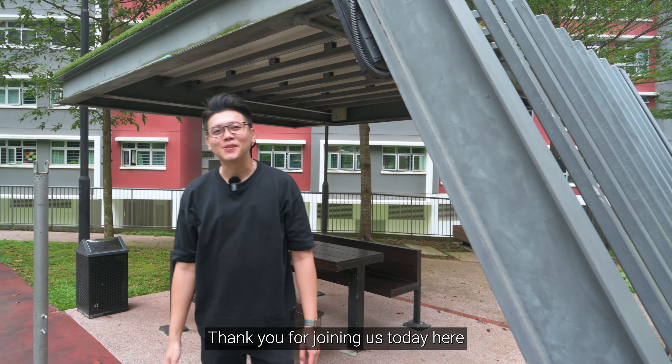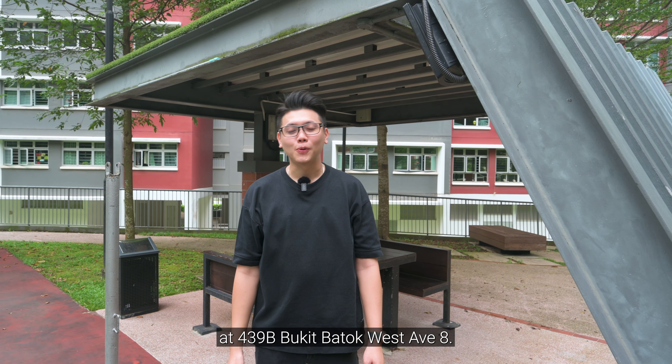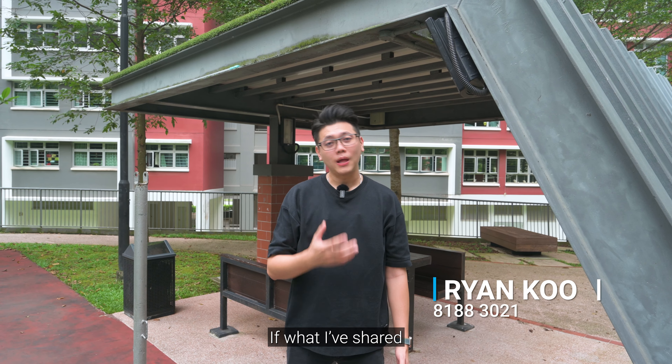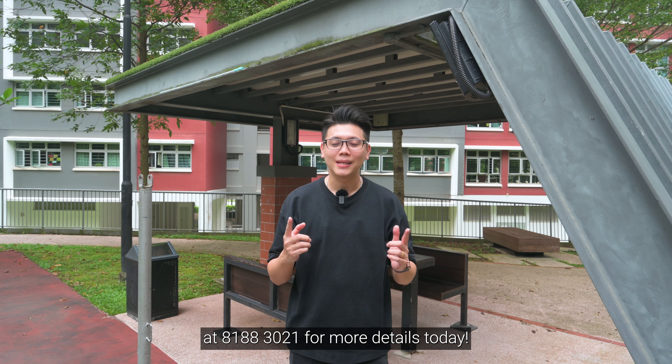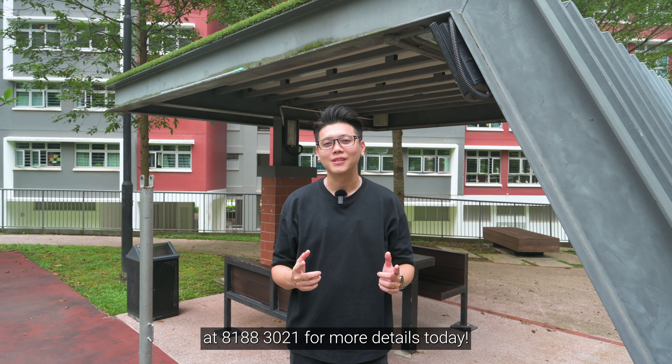Thank you for joining us today here at 439B Bukit Batok West Avenue 8. Once again, I'm Ryan Koo. If what I've shared sounds like your dream home, feel free to reach out to me at 81883021 for more details today. See you!